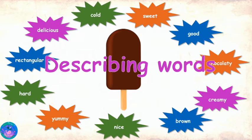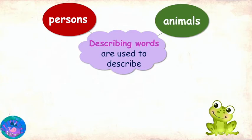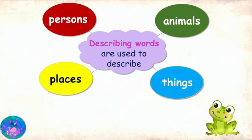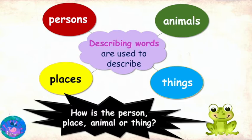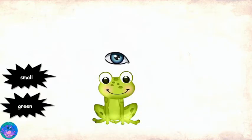And Miss R, I think that we can describe not just things, but also people. Yes, and animals and places as well. So, describing words are words that can be used to describe persons, animals, places and things. And these words answer the questions: how is the person, how is the place, how is this animal, or how is the thing? Now Froggy, why don't you think of some words that describe you? Sure. I look green, small, smart.